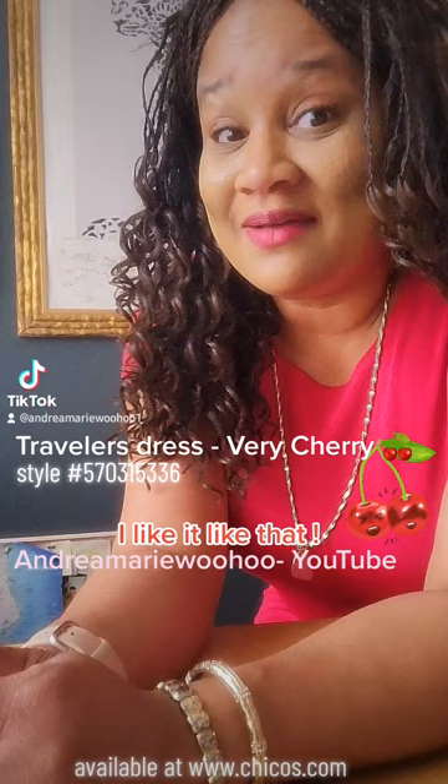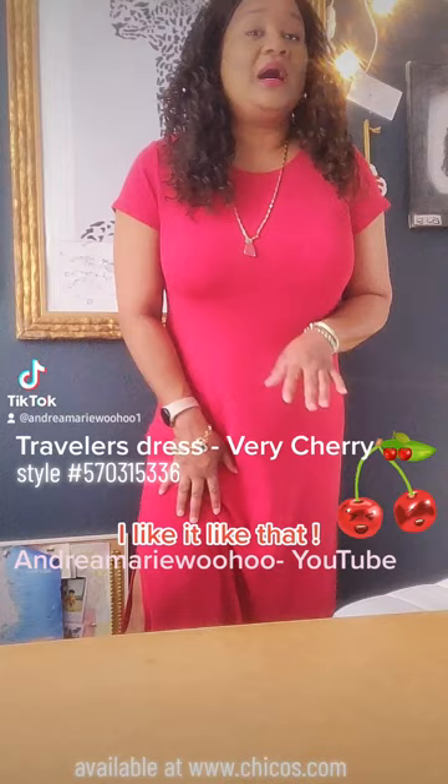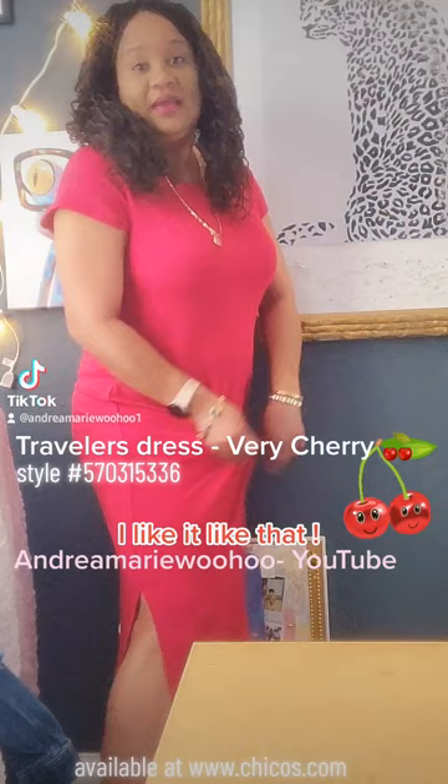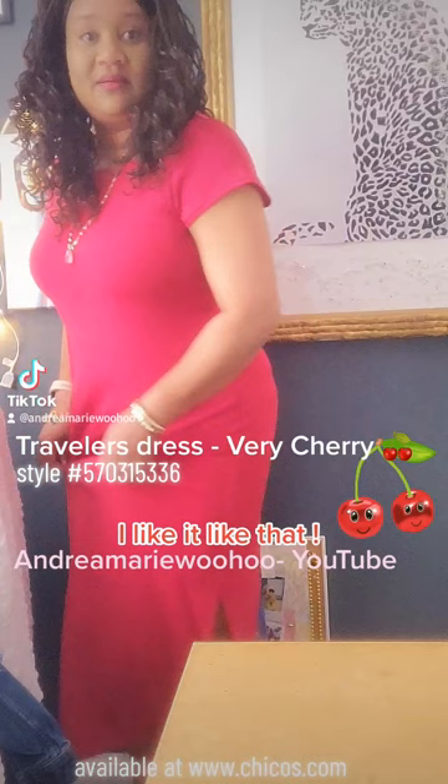Today is this beautiful classic Travelers Maxi Dress in the new color, Very Cherry — I love it! Gorgeous. Travelers material not only hangs well, it just looks good — it's smooth. I'm going to turn the camera around so you can see. It's got an opening for the leg on both sides and it hangs well. Love it — just a one-and-done: put a shaper on underneath, throw this on, add some cool jewelry and you're good to go.